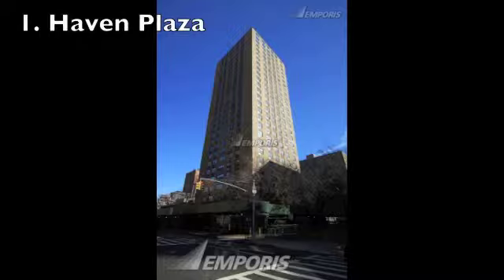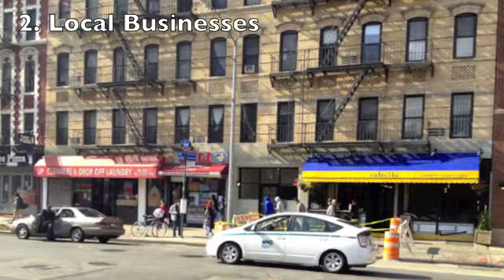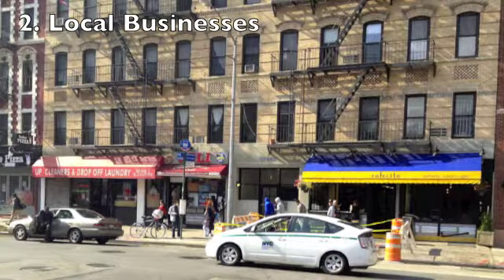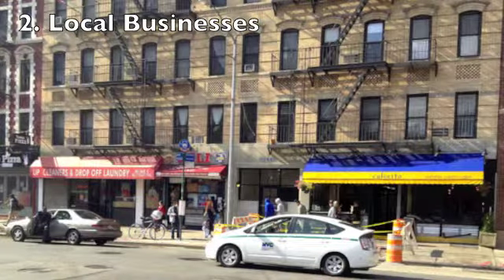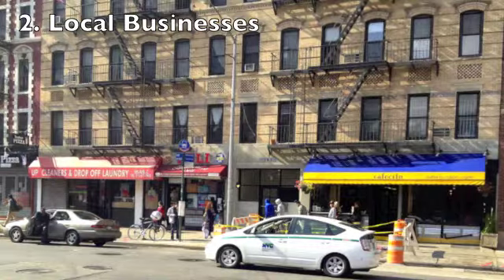Our first stop on the tour is Haven Plaza, an apartment complex that houses many Puerto Rican families that have lived here for decades. The area around Haven Plaza has a lot of small businesses and convenience stores, traditionally found in largely Puerto Rican neighborhoods, such as those across the street. However, gentrification seems to be slowly creeping onto the block between 11th and 12th Street, as nicer restaurants and restored facades of apartment buildings begin to pop up.